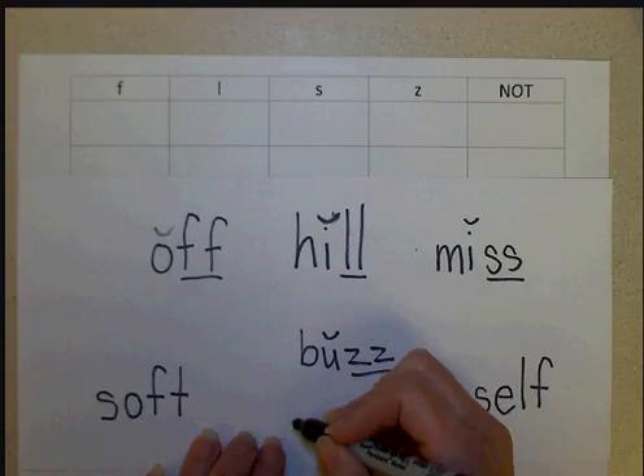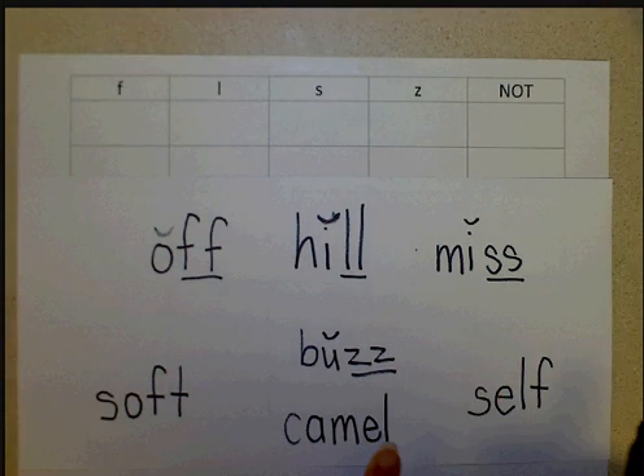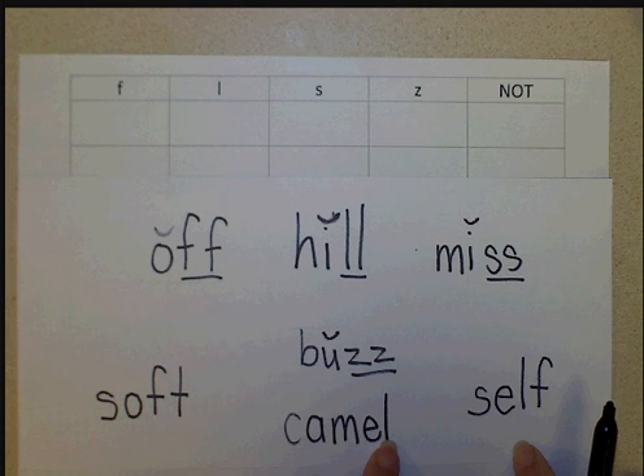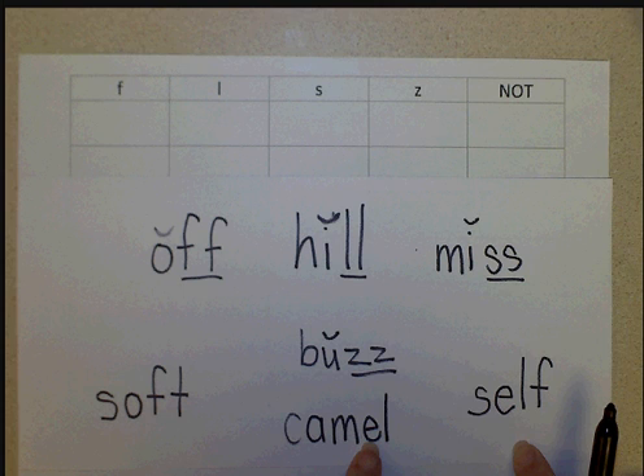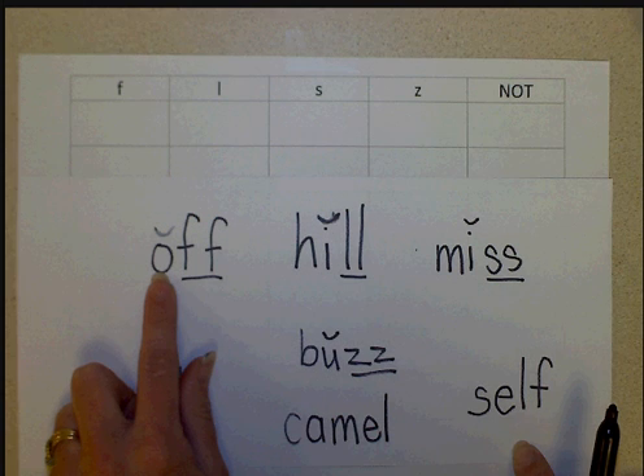For a word like 'camel,' why don't we double the L? It's at the end, and you could say that the E is kind of like a short vowel, but it's not a one-syllable word. Remember, it's a one-syllable word, at the end of the word, immediately following a short vowel.